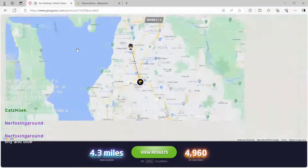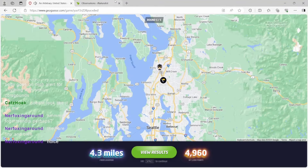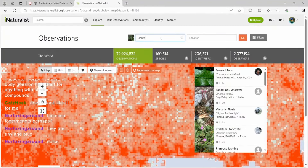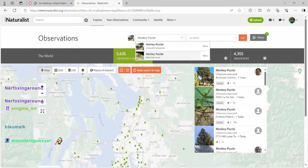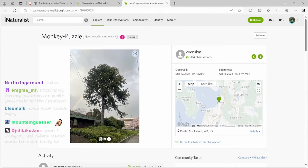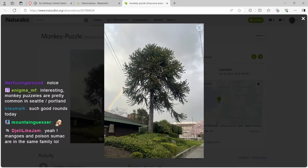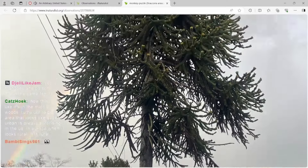Nice! 4.3 miles, dude. The Monkey Puzzle — hold on, I've got to show you guys that. There we go. And look at that — there's quite a few of them around Seattle. That's a big one right there. Oh, is that a rainbow in the background? What a beautiful shot. That is awesome. I'm going to fav this for sure.